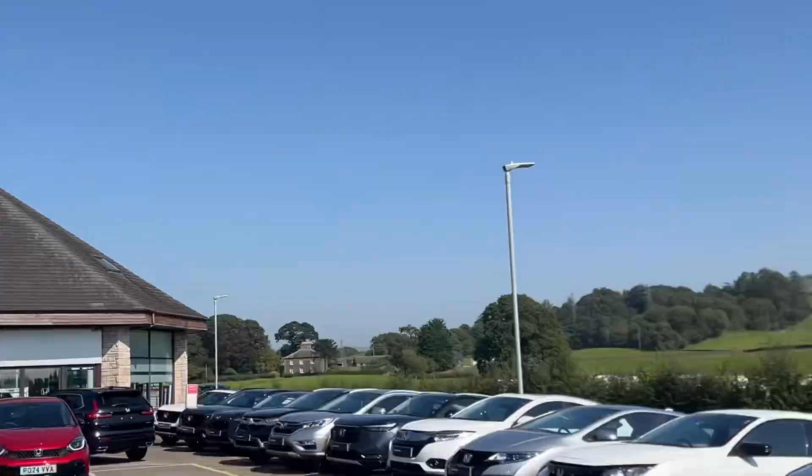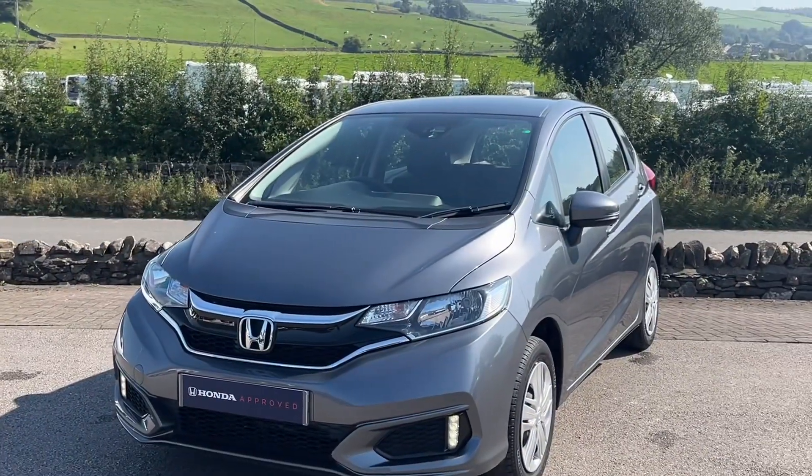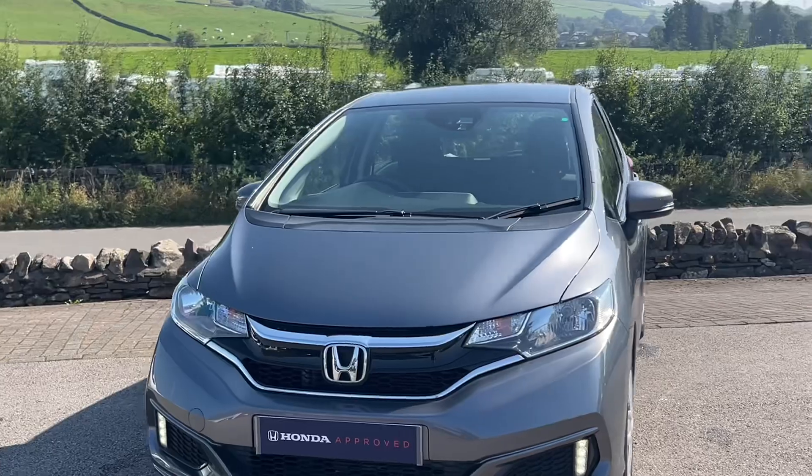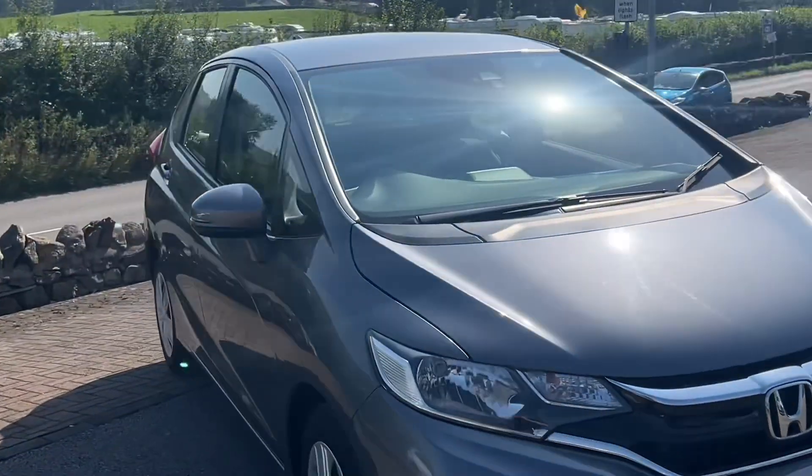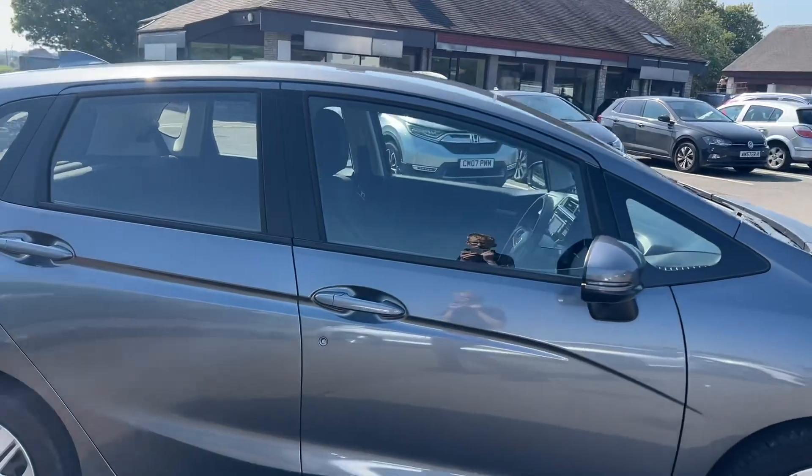Hello everyone and welcome to the Kendall Honda YouTube channel. My name is Sammy, internet specialist. Today I'm showing you around this 2020 Honda Jazz S — this is the 1.3 iVTEC with the six-speed manual transmission, 101 brake horsepower.